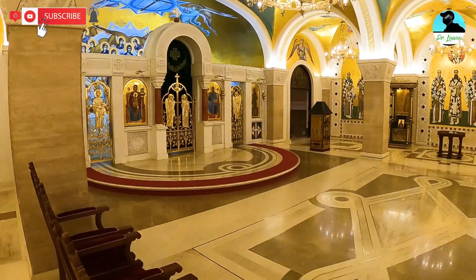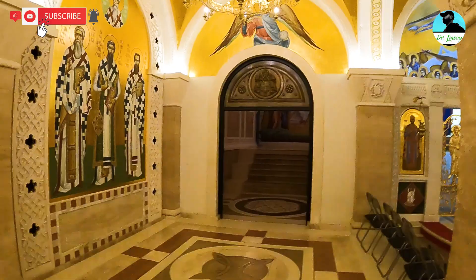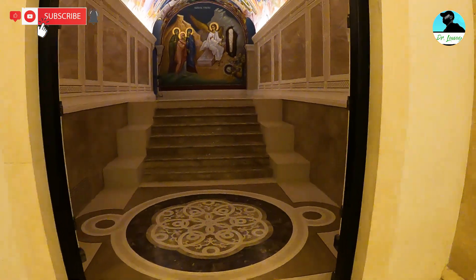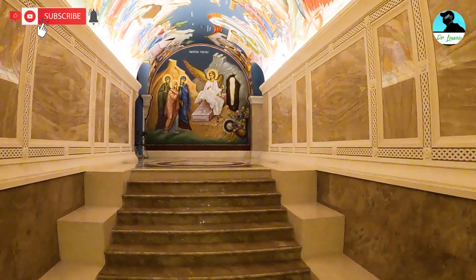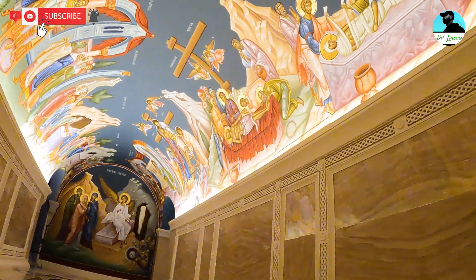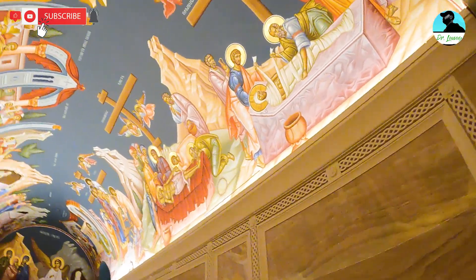Going back into the main crypt area — when you first walk through here, the paintings on the ceiling are some of the most incredible artwork I've ever seen. It's basically a depiction of the crucifixion, the carrying off and burying of Christ's body, and then the story of the resurrection. The camera really doesn't do justice to how beautiful and how illuminated it is.